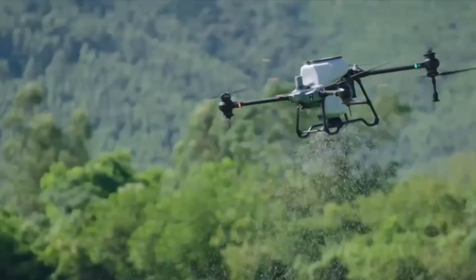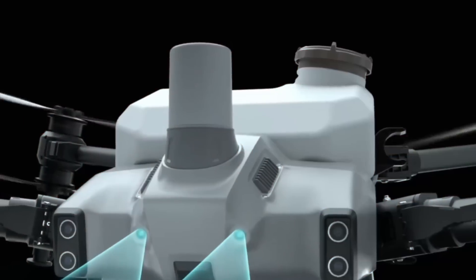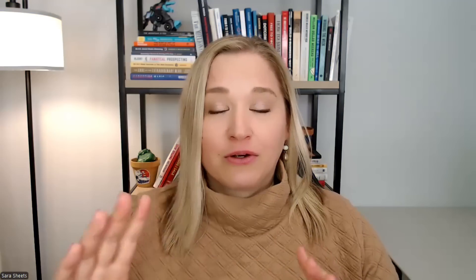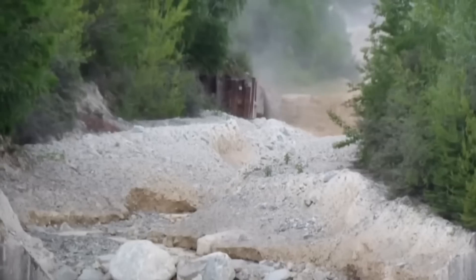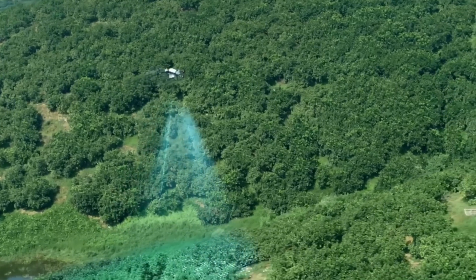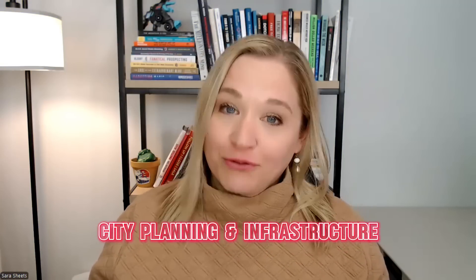Agriculture and land management is another big one — to optimize crop planning and soil health. A drone can very easily cover agricultural land much more quickly and accurately, looking for signs of damage after a flood, hail, or other weather event. And of course, city planning and infrastructure use aerial mapping to map roads, bridges, and new developments.